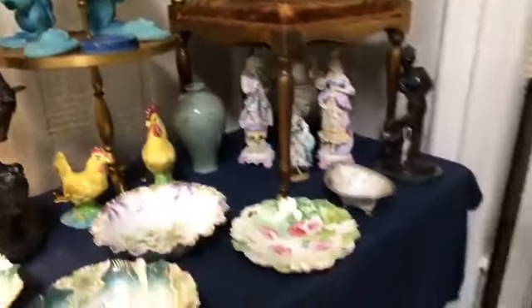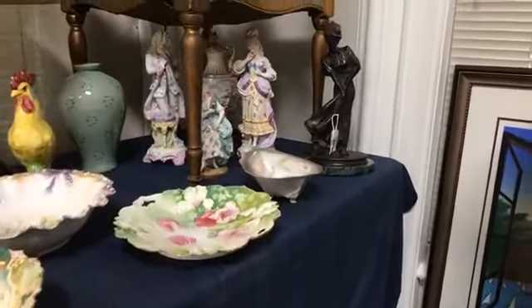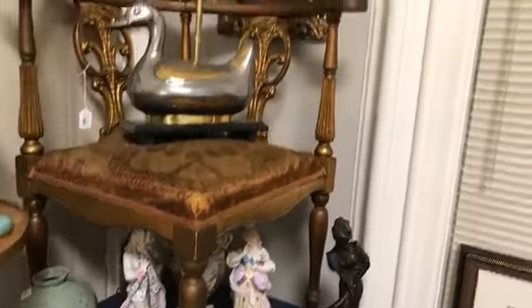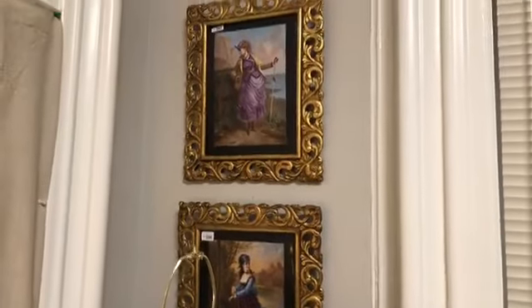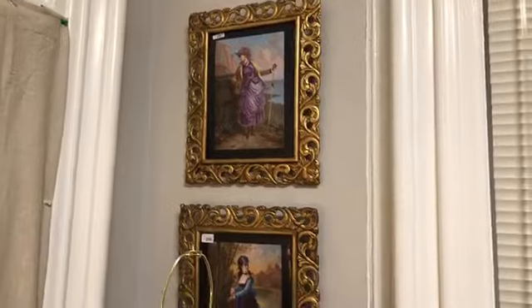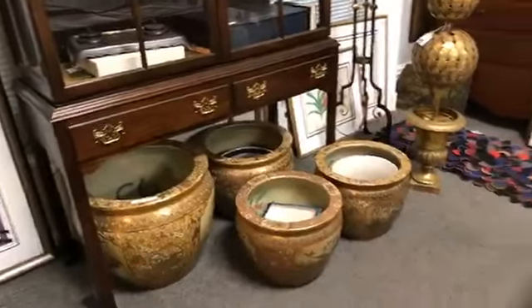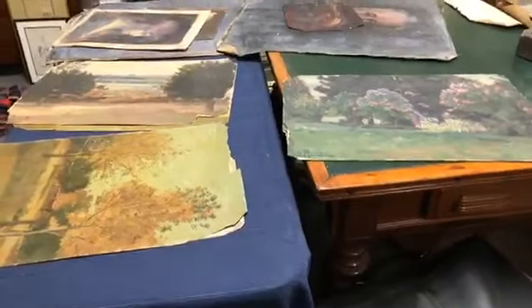Nice little decorative woman golfers — kind of fun. These are really nice. They certainly have the quality and appearance of KPM, although there's no company name on them, but they're very, very well done with great antique frames. More Chelsea House, more good decorative pots. So we're getting to this end of the Patricks — there are no more Patrick paintings to be sold from the estate.